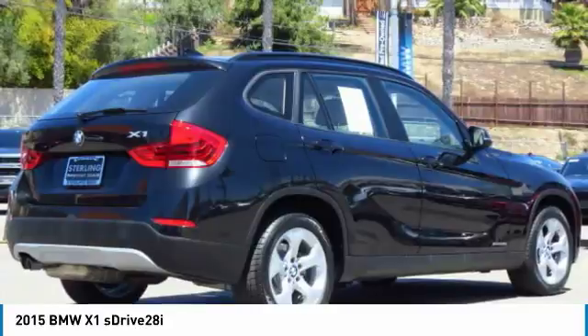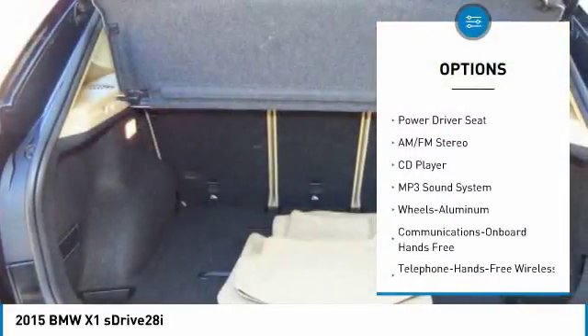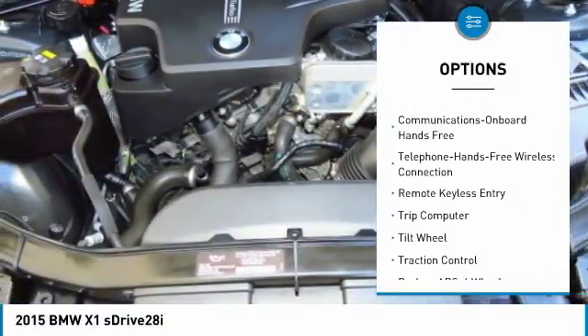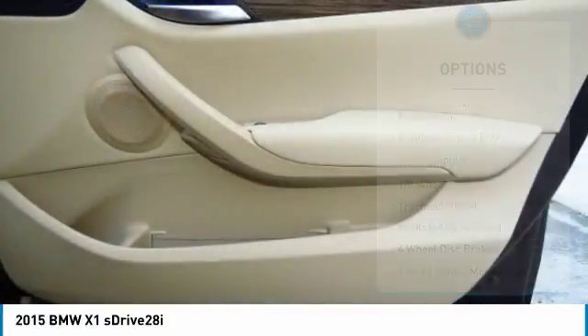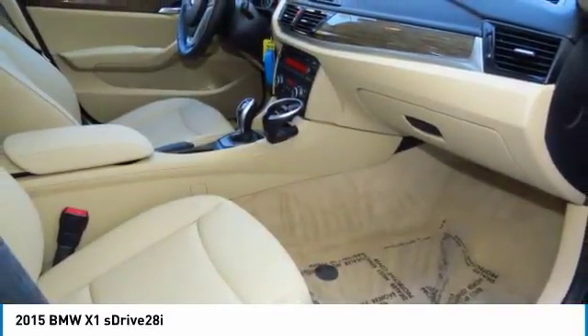Here are some of this vehicle's great options: traction control, anti-lock braking system, air conditioning, Bluetooth wireless data link for hands-free phone, power steering, cruise control, aluminum wheels, floor mats, climate control, multi-zone, hands-free communication.